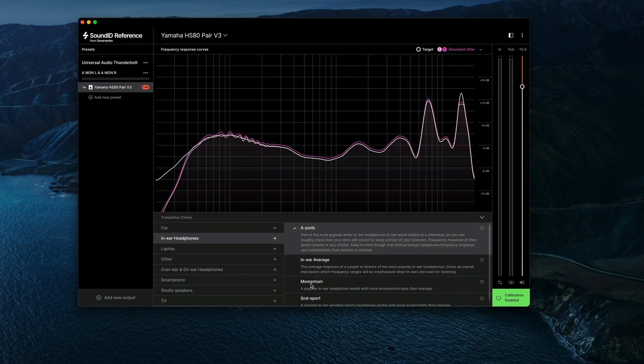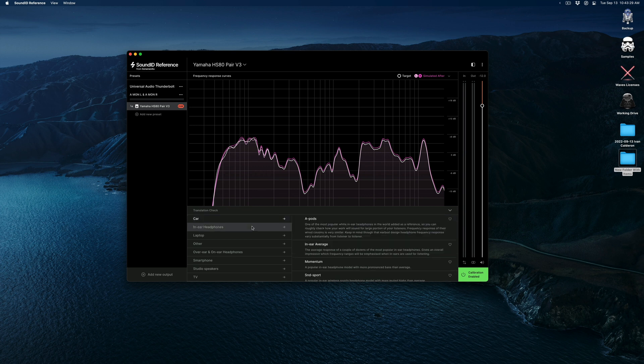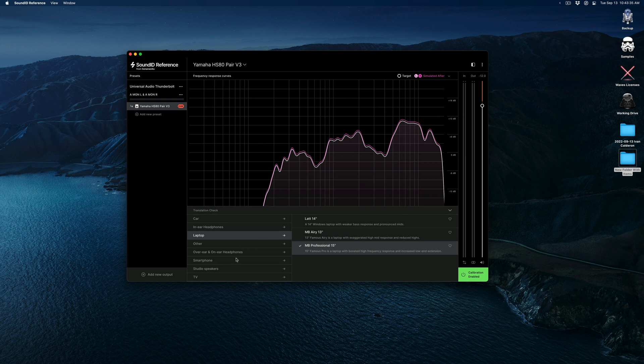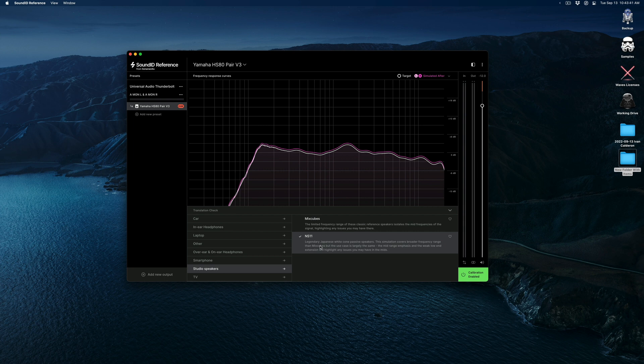The translation check feature basically gives you a bunch of different EQ curves that emulate other devices, in an effort to help you hear what your mixes would sound like in different environments. For example, there are curves that aim to replicate different types of cars, in-ear headphones like AirPods, laptops like the MacBook Pros, smartphone speakers, and even other studio speakers like the MixCubes or the Yamaha NS10s — which here they refer to as the NS11s. I know a lot of people love this feature, but personally I'm a bit on the fence. There are a few presets that I think sound exactly like what they're trying to replicate, such as the MacBooks and the smartphones.